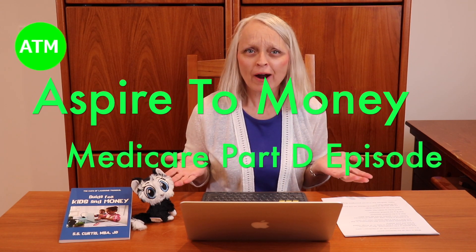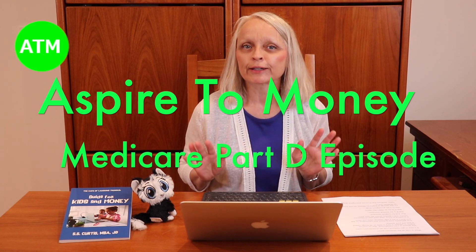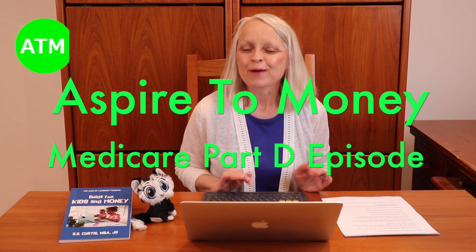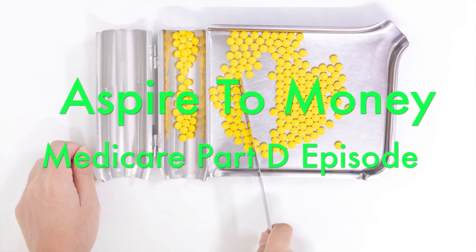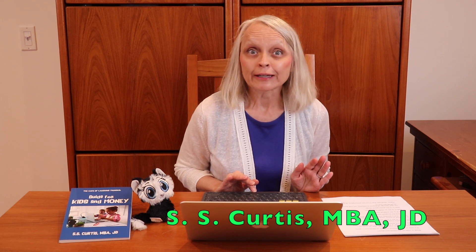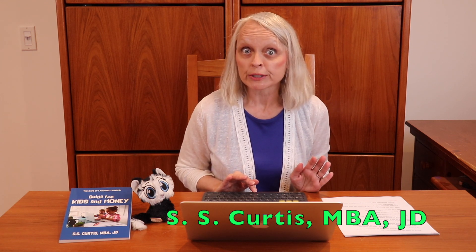What is it with all the Medicare parts? It is easy to get confused. The answer is a bit complicated, but no worries. Aspire2Money is here to help on all things related to you and your money. You definitely want to know the information so that you are not in for a rude surprise when you retire. It is critical to know what each part of Medicare covers. Let's quickly review the four parts.